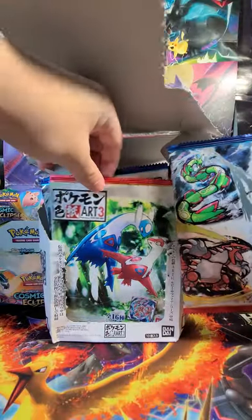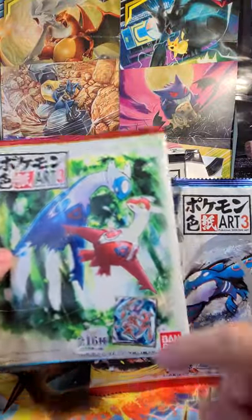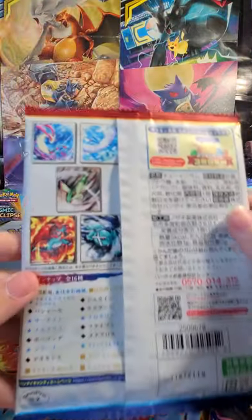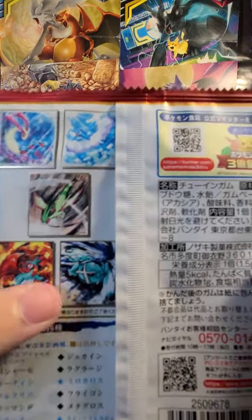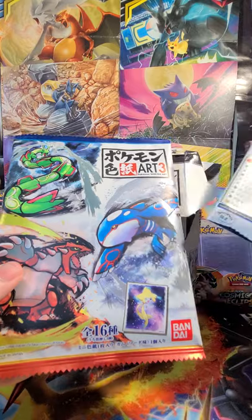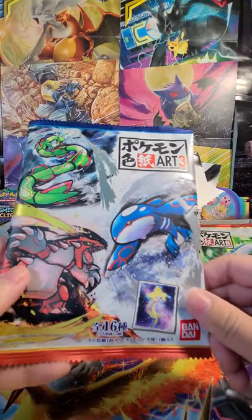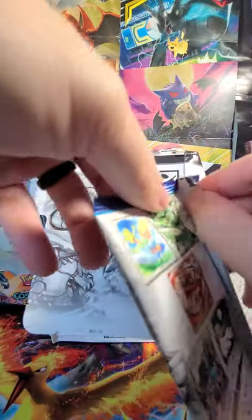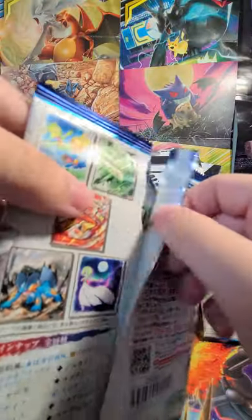On the front we have two different arts. There's a Latios and Latias, and you can see a Deoxys artwork at the bottom as well. On the back there are different art designs — Milotic, Altaria, Flygon. I really like that Salamence. So we're gonna open these up. Hopefully we don't get any doubles, but who knows. I'm pretty excited about these. I believe it also comes with a little candy, which seems very popular — at least from my time in Japan.